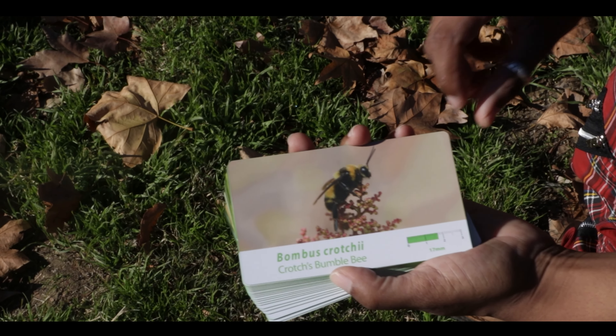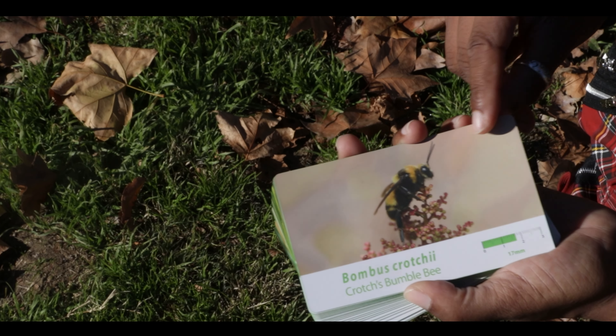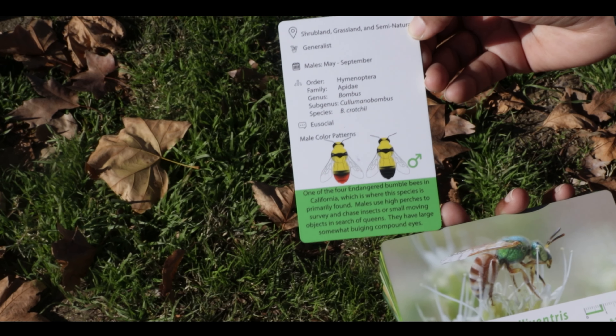In this deck, you'll learn things like common names, scientific names, taxonomy, habitat information, plant relationships, and more — all in one place.